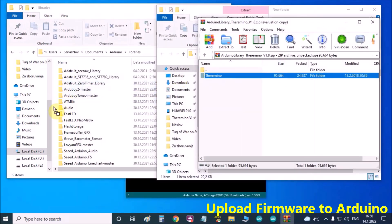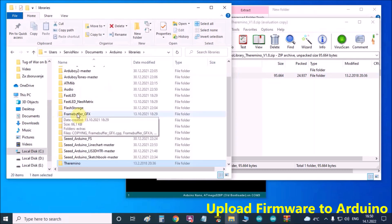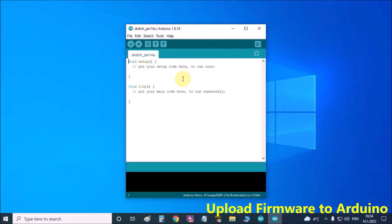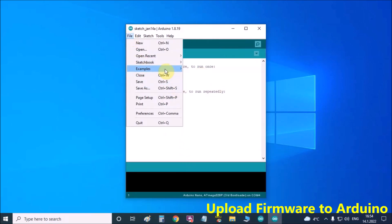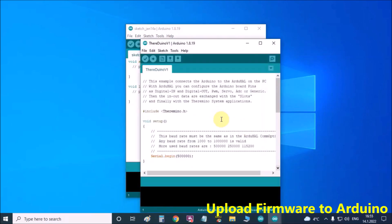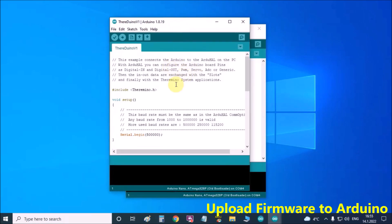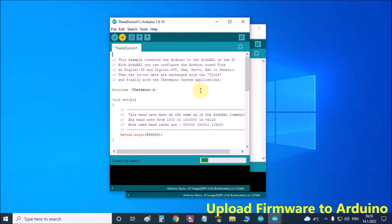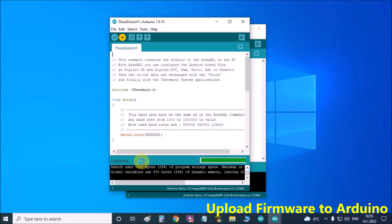Copy this folder and paste it into the libraries folder. Now in the Arduino IDE software go to File, Examples, Termino, Tereduino, and Tereduino v1. Upload the given sketch to the Arduino Nano board — and that's all. Uploading is done. Now the Arduino is ready and we can use it in all the supported Termino projects, which number around 100.